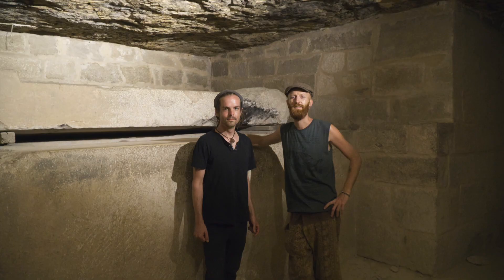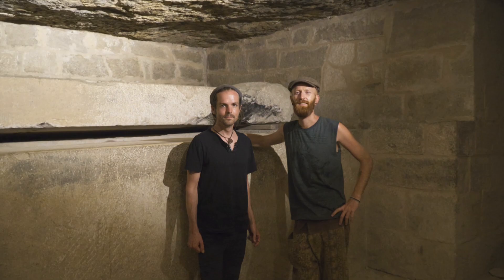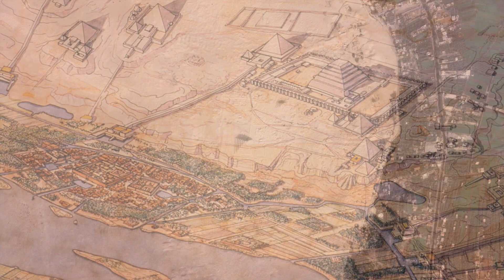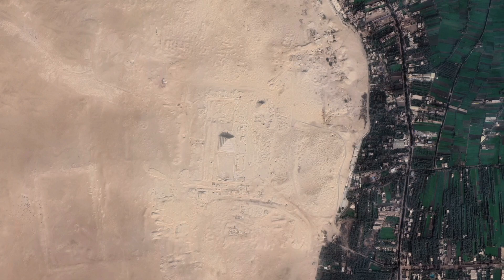We hope you guys enjoyed this tour of our day at Saqqara. It really is a fascinating sight, with so much history that spanned over three thousand years. We wish we would have known a lot more about it when we visited Egypt, but there's just so many places to see there, and it's kind of hard to learn about all of them. You'll never see everything, so it's best to just enjoy the ride and be present with the beauty that's all around.